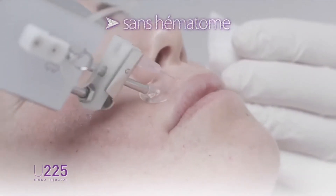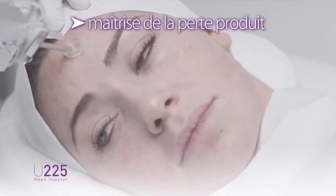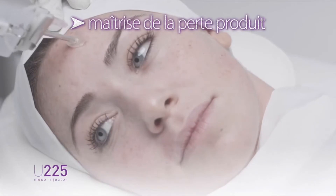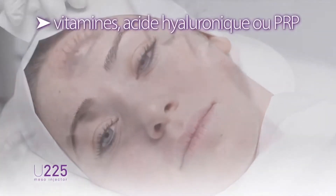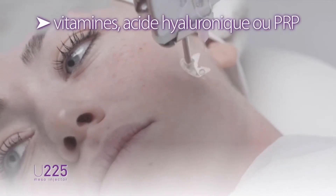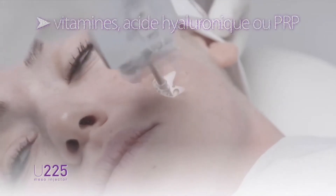Anesthetic creams are not necessary. All types of products traditionally adopted in aesthetic medicine can be used in conjunction with the U225, namely vitamin cocktails with or without non-cross-linked hyaluronic acid, hyaluronic acid alone, and platelet-rich plasma.